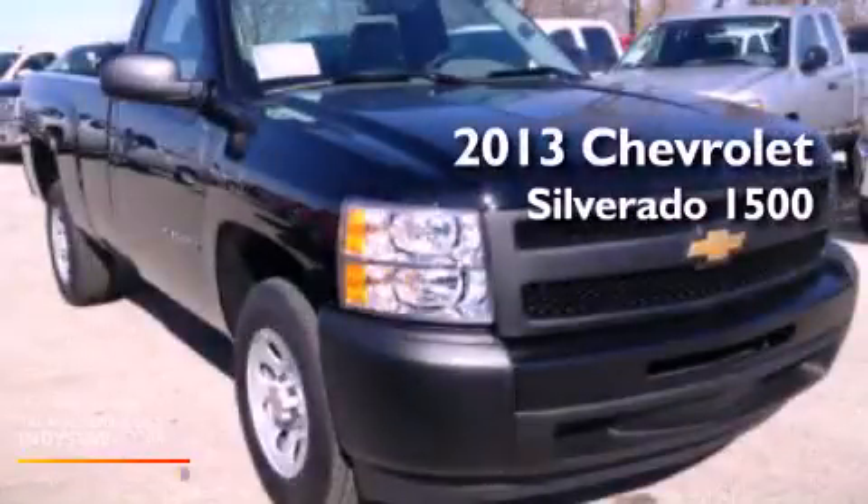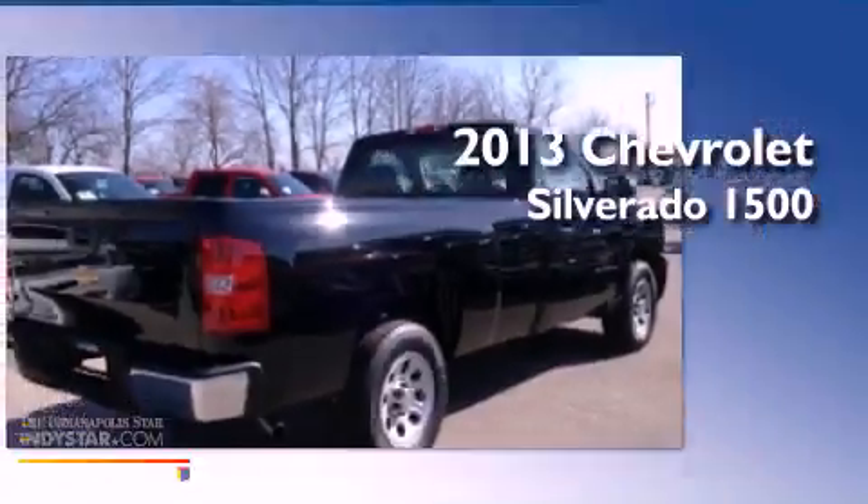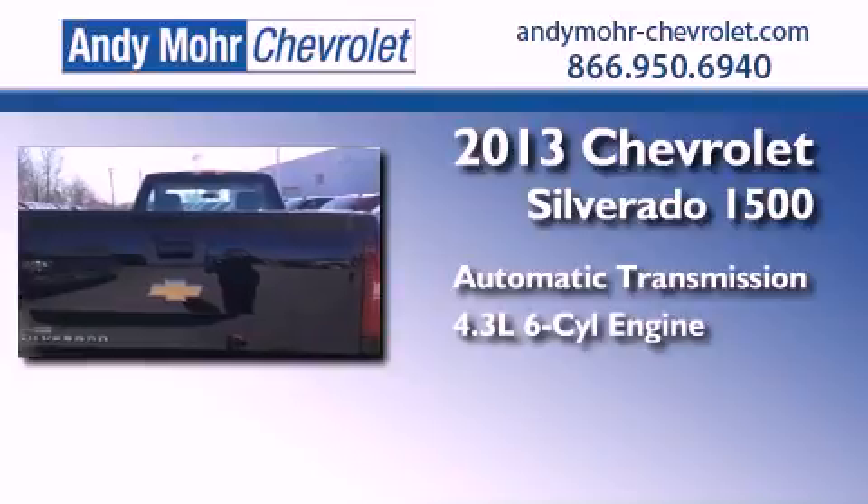This is a brand new 2013 Chevrolet Silverado 1500. This truck has an automatic transmission and a 4.3-liter V6.